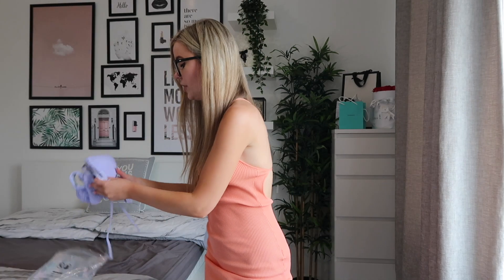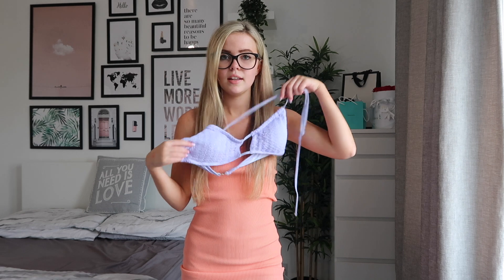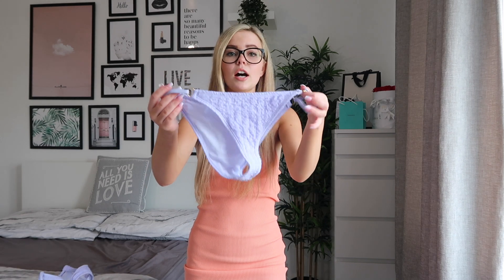One of the first things I got is a bikini. I'm not going to try this on on camera but I am going to show you it. The top ties — it's really pretty and the color is so lovely. And here are the bottoms. I love them so much, I love the color and the texture. I think it's such a nice bikini.